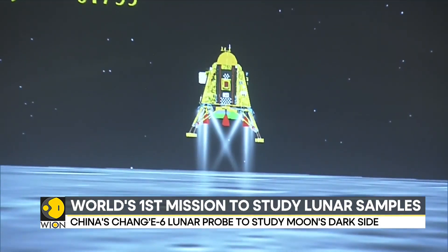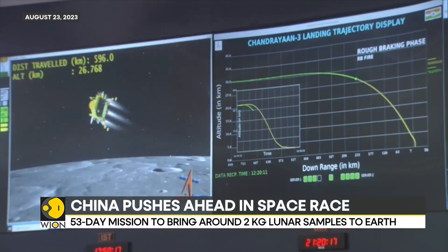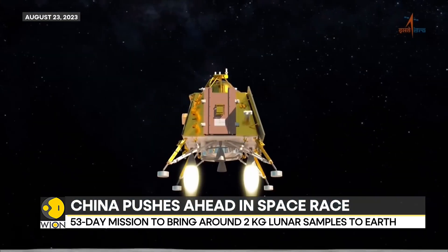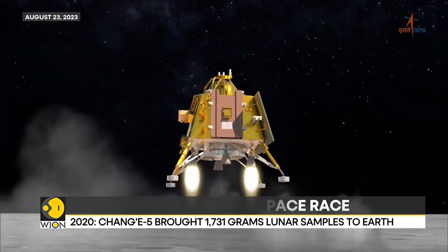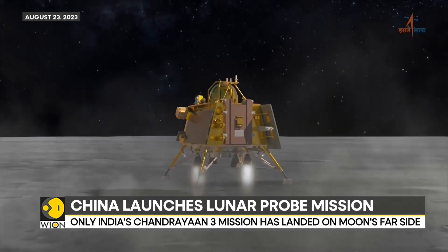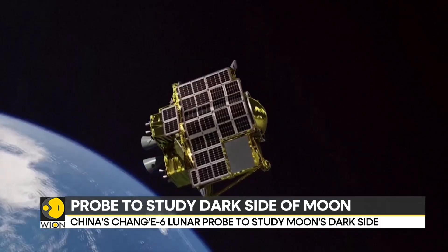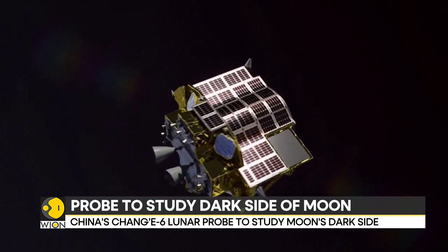Though this will be the first lunar mission that aims to collect moon samples from the far side, last year India's Chandrayaan-3 had made a successful soft landing on the far side of the moon, making India the world's first nation to do so. Earlier this year, Japan had become the fifth nation to soft land on the moon, where its lander successfully achieved a pinpoint landing on the lunar surface.